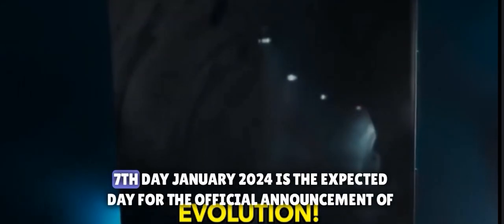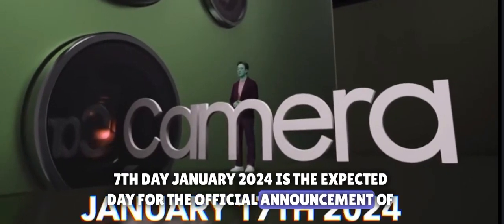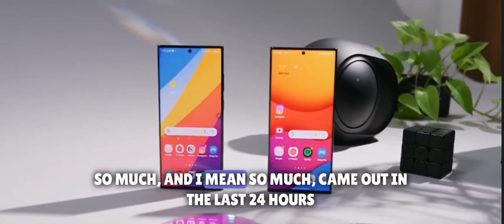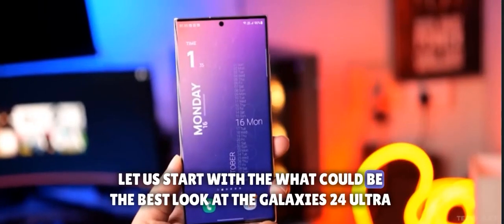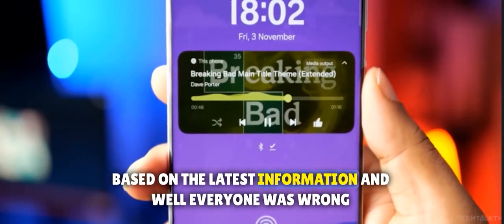The perfect evolution is here. January 7th, 2024 is the expected day for the official announcement of the Galaxy S24 Ultra series. So much came out in the last 24 hours. Let's start with what could be the best look at the Galaxy S24 Ultra based on the latest information.